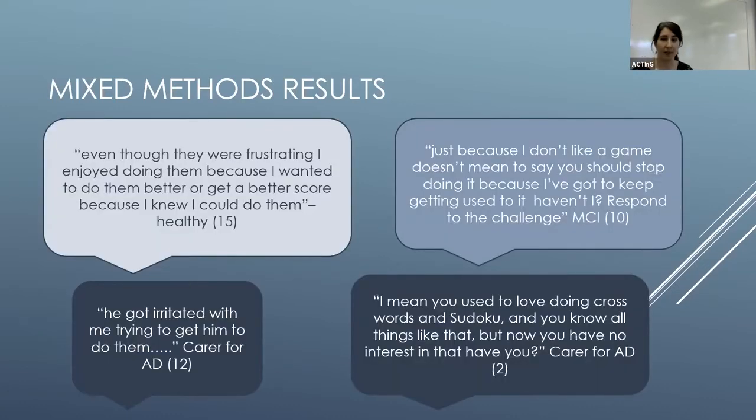Some example quotes from participants: a healthy participant said, 'Even though they were frustrating, I enjoyed doing them because I wanted to do them better or get a better score, because I knew I could do them' — showing quite high self-efficacy that helped motivate them. A participant with mild cognitive impairment said, 'Just because I don't like the game doesn't mean to say that you should stop doing it — I've got to keep getting used to it, haven't I,' showing willingness to meet the challenge and high motivation.